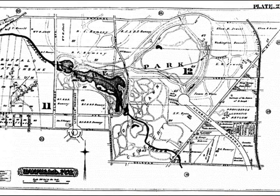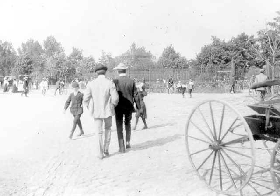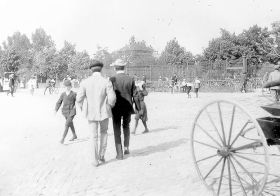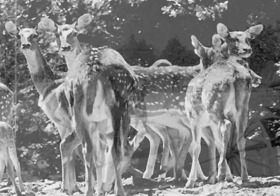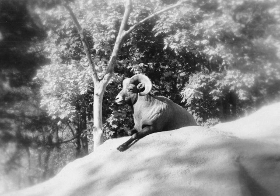By this time, plans were underway for a park to be constructed in the area to give city residents a place to stroll and socialize. The park, designed by Frederick Law Olmsted, soon became a favorite spot for many families. By 1875, the number of deer had grown to five, and a building was constructed to protect them and to provide an office for the park's superintendent. The Buffalo Zoo was born.